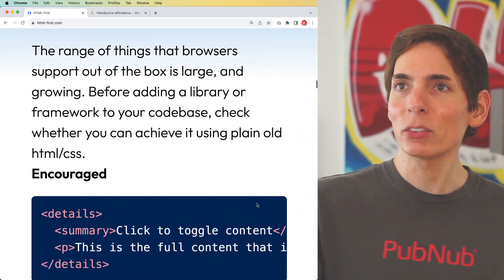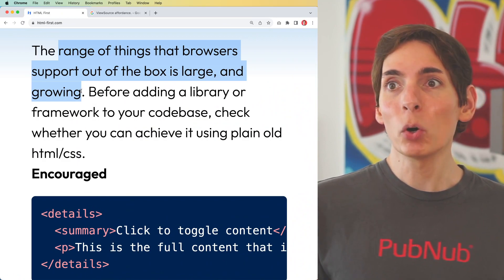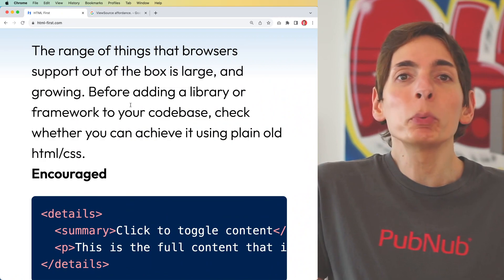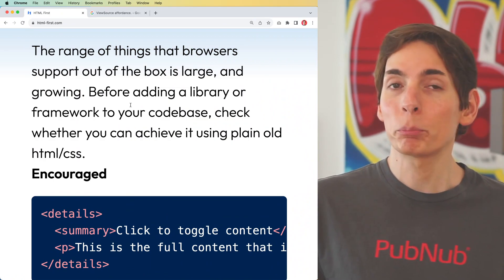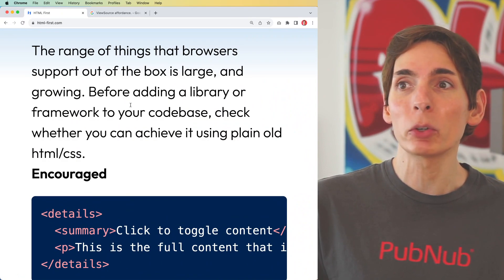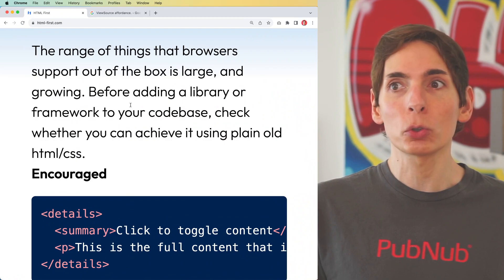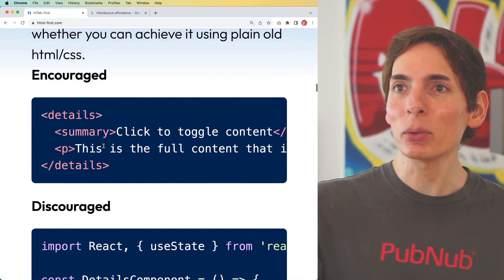Out of the box, browsers support a lot of capabilities. Most of the frameworks we work with on a day-to-day basis are just duplicate code — they're re-implementing browser functionality. Browsers come baked in with their own framework. We don't necessarily need to be leveraging external frameworks like React, Angular, and Vue. And there's a fantastic example here — clean, simple HTML.